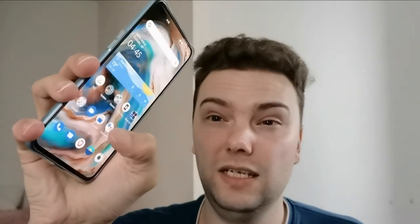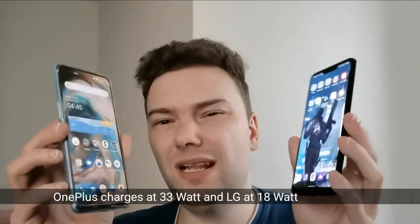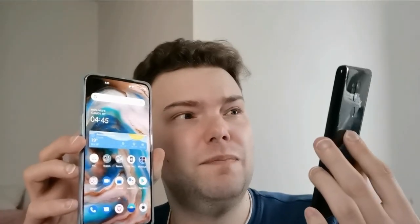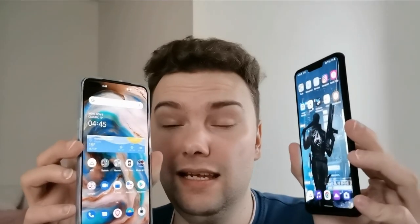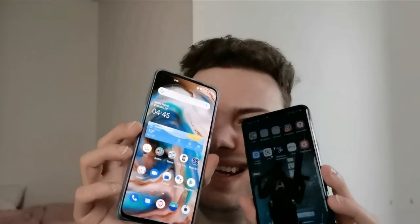The OnePlus Nord has a big advantage with its 90Hz refresh rate display, which is super smooth. The LG G7 has Qi wireless charging, which is also a nice feature, but the Nord is faster when it comes to charging times. If you can get the LG G7 for really cheap, it's almost as good as the OnePlus Nord. But the OnePlus Nord is the clear winner by a small margin — the two-year-old flagship cannot quite compete against this 2020 mid-range device. Thanks for watching — like, subscribe, and until next time!